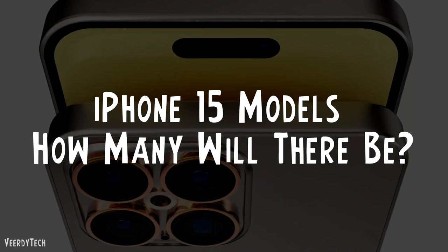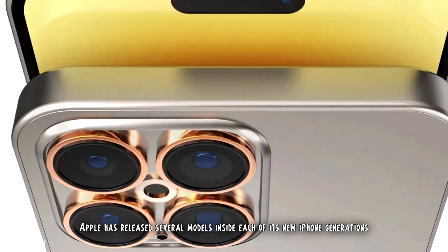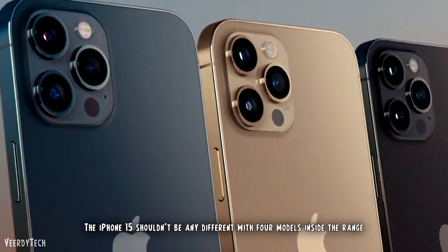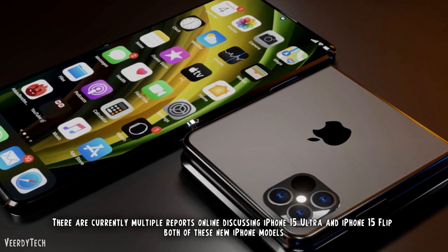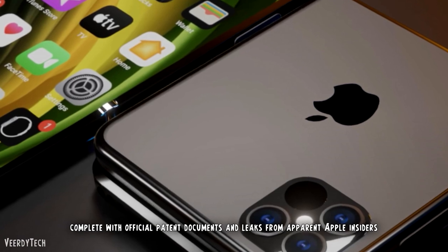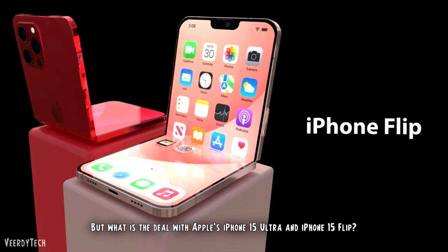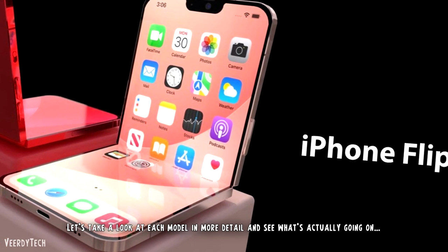How many iPhone 15 models will there be? For the last couple of years, Apple has released several models inside each of its new iPhone generations. We had 4 iPhone 12 models, 4 iPhone 13 models, and 4 iPhone 14 models. The iPhone 15 shouldn't be any different with 4 models in the range. There are currently multiple reports online discussing iPhone 15 Ultra and iPhone 15 Flip, complete with official patent documents and leaks from apparent Apple insiders. Whenever you're talking about brand new, completely different iPhone models, you have to take things with a pinch of salt.